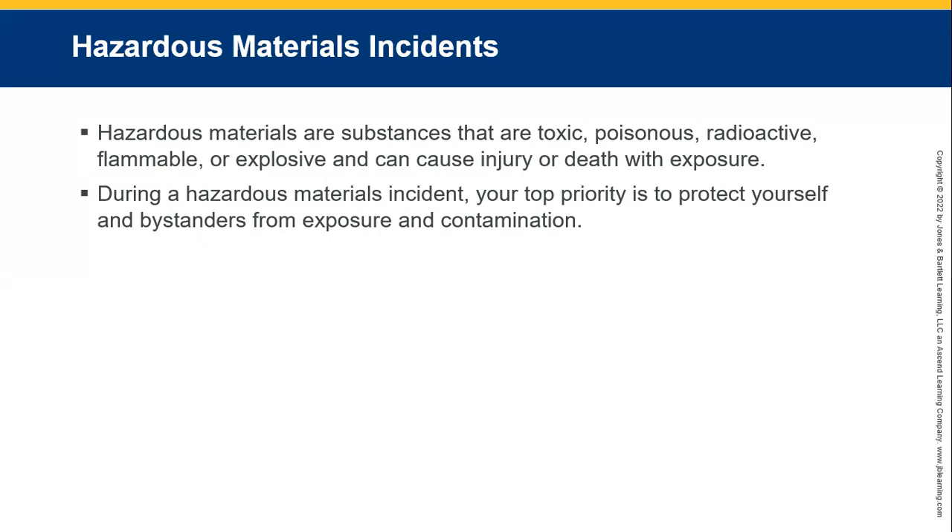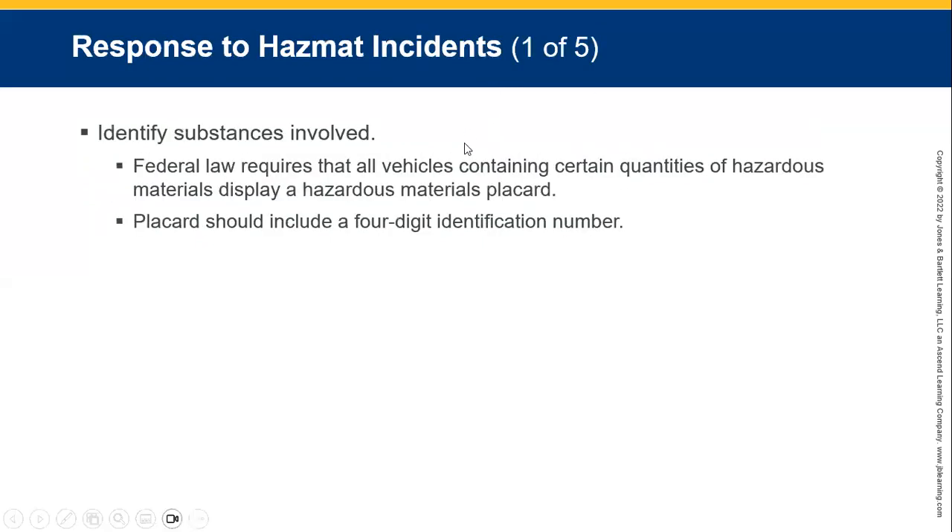During hazardous materials incidents, your top priorities are to protect yourself, the bystanders from exposure and contamination. Try and identify the materials involved.